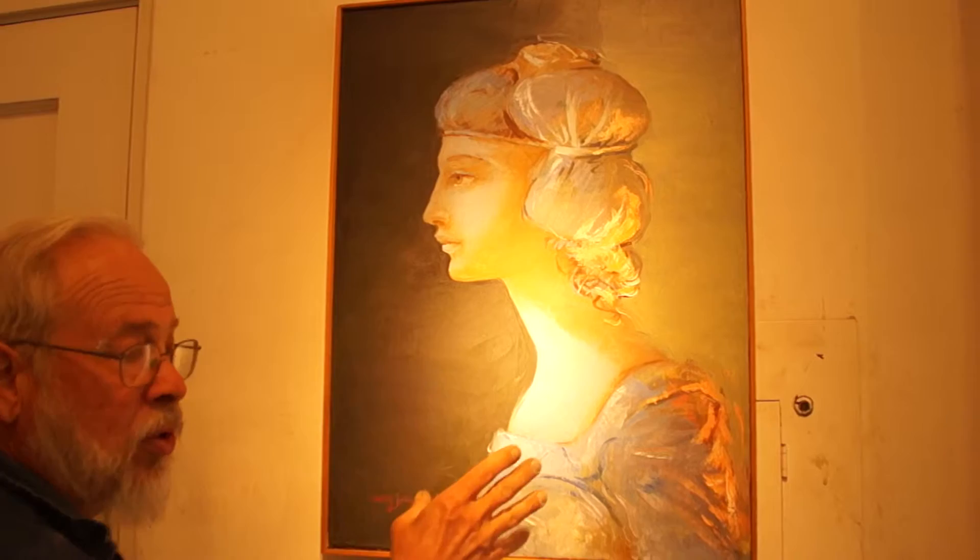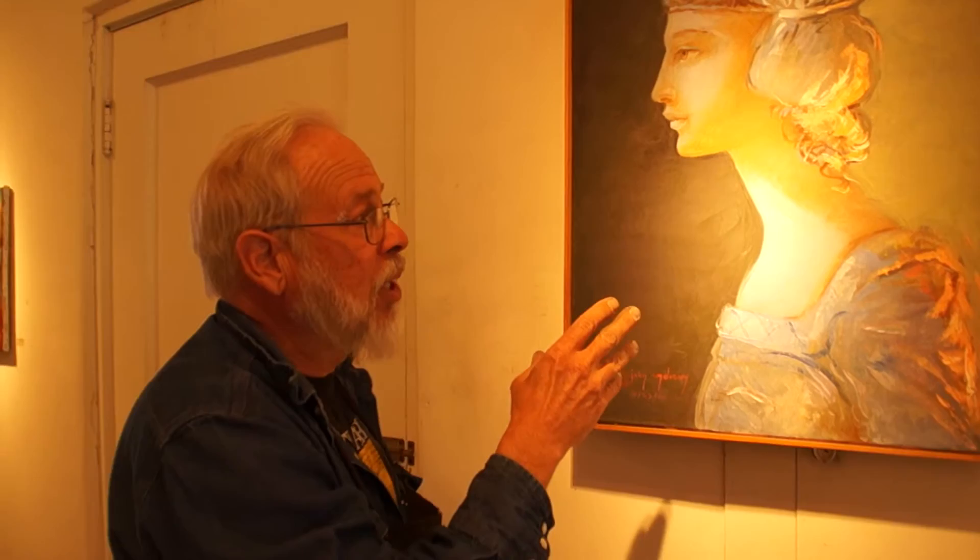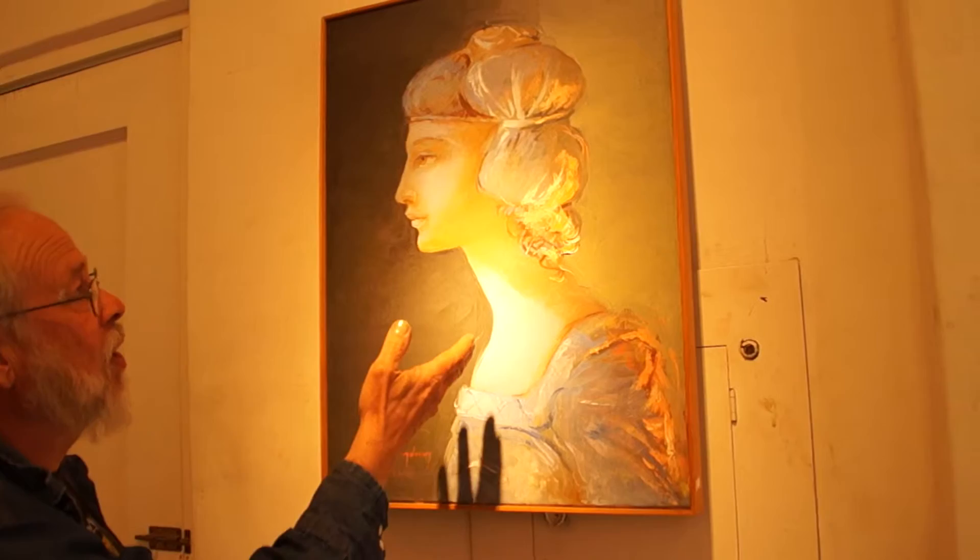That usually isn't seen in painting. I think this is something that comes more often in photography — special lighting. Usually in photography. I call it key lighting.